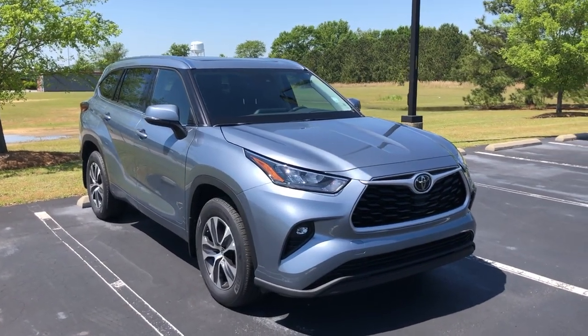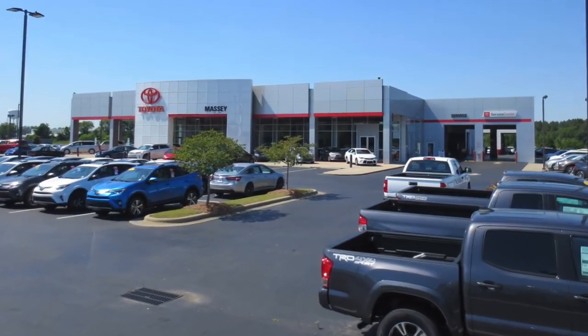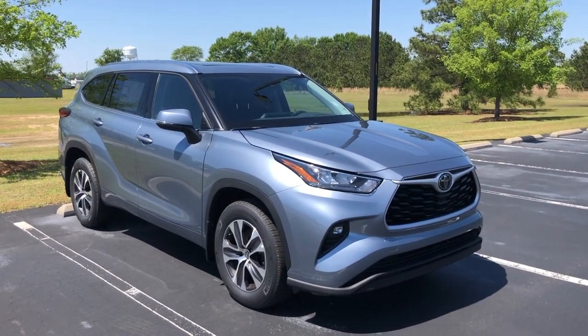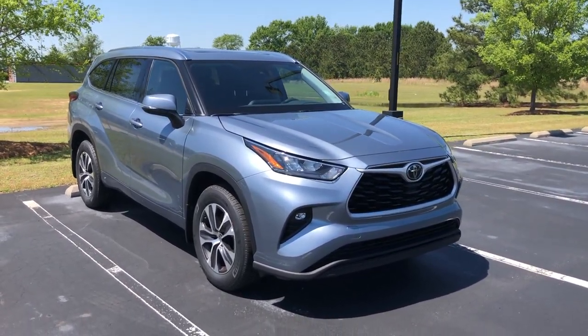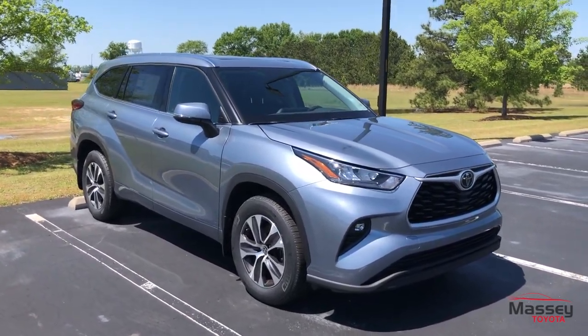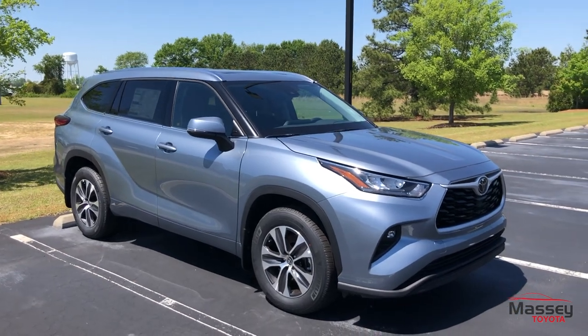Hey everyone, it is Garrison over here at Massey Toyota. Let's check out this 2020 Toyota Highlander XLE all-wheel drive. As you can see, the Highlander did get a refresh for the 2020 model year — some fresh standard features, fresh styling, as well as a refreshed interior.